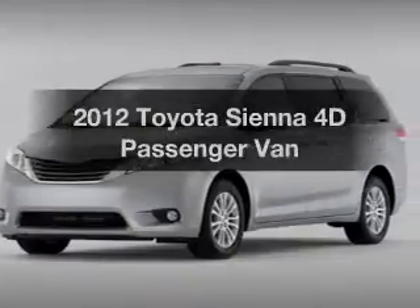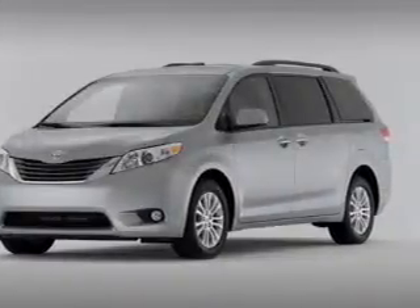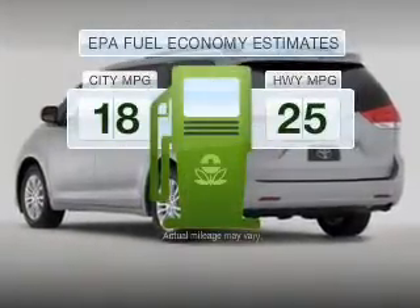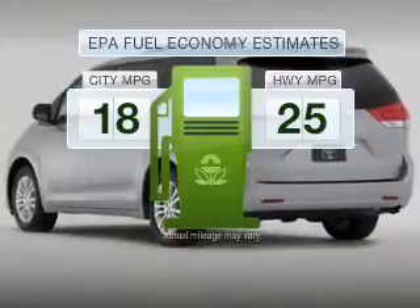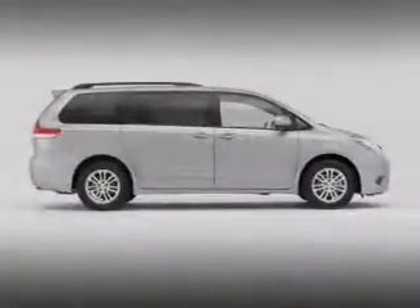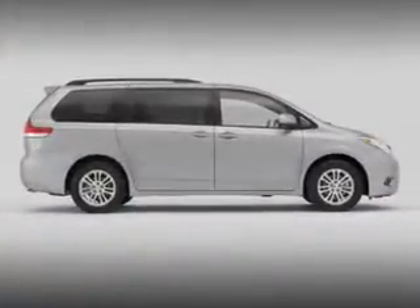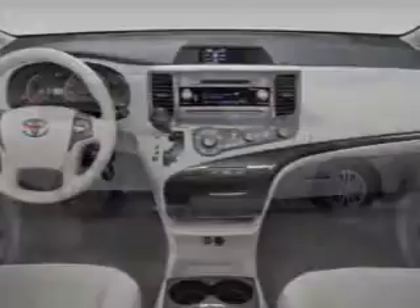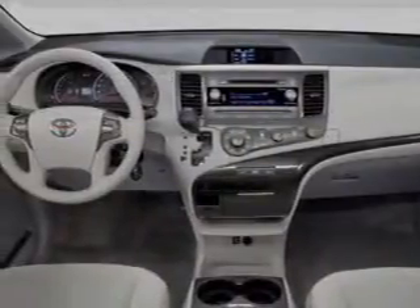Introducing the 2012 Toyota Sienna. If you're looking for an automobile with great attributes, look no further. Run all over town and back to home again without worrying about filling up when driving this fuel-efficient ride with a reliable engine, connected to a smooth-shifting 6-speed automatic transmission. The anti-lock braking system will help deliver you safely to your destination.